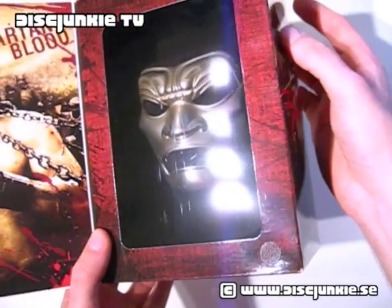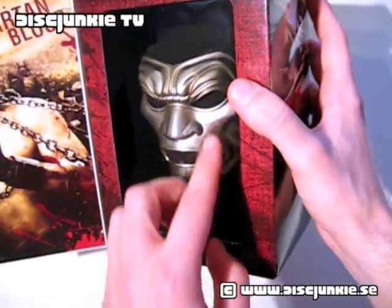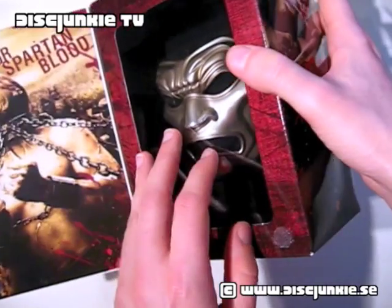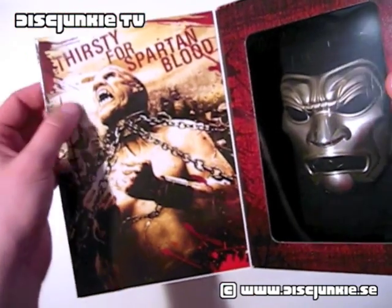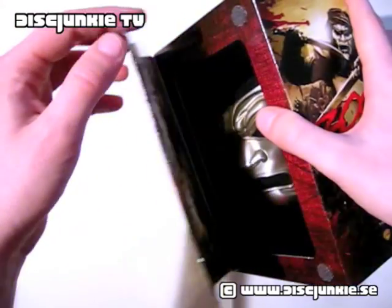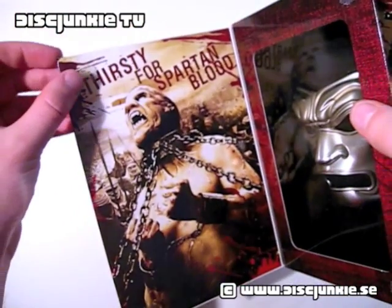I'm going to show you that a bit closer up once I get to open this. There's a plastic protection between here, so it's not totally open. There's the inside, and this locks together with a small velcro piece here. As you can see, I've got a second one right there.